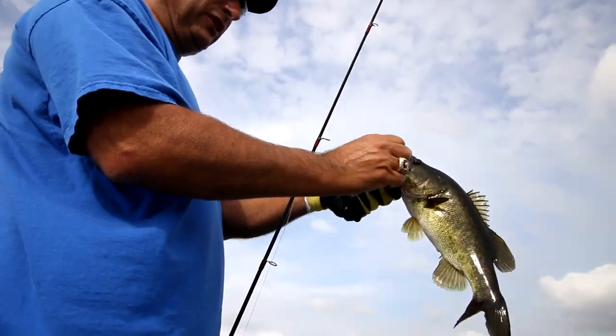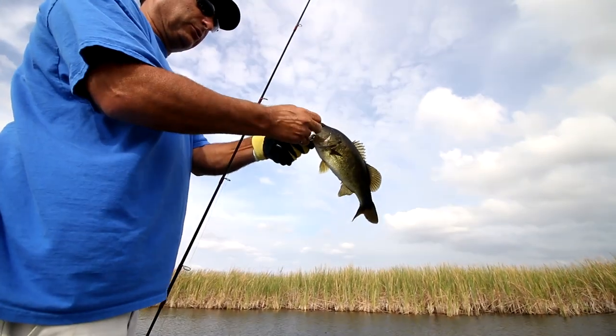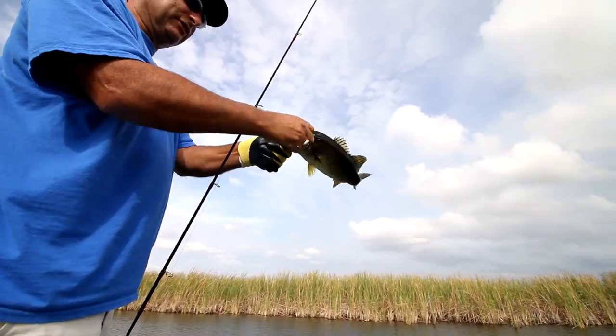The little ones sometimes fight hard. You set a hook and you feel like you set it into a rock, and then you bring it in and it's this tiny little fish.